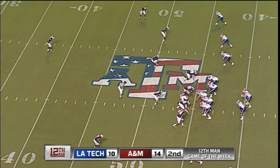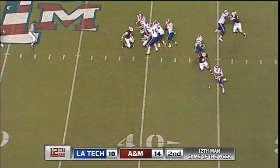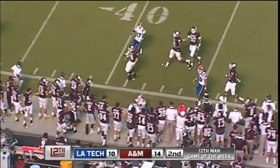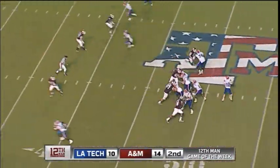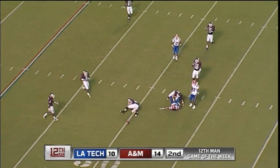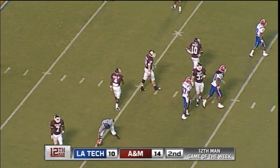First down and 10, Louisiana Tech at their 45. We're threatening a blitz, and we are bringing the house, but they picked it up. Now forced out of the pocket, 45 to 50, out of bounds — they will roll into the Aggie bench. That's a bad spot right there. Running on the snap — high — drops back, throws. Almost intercepted. That's going to be Mangum that time, who had his fingertips on it.